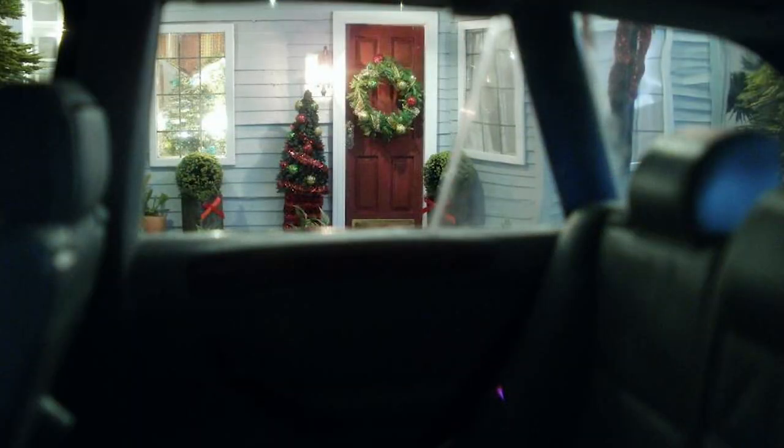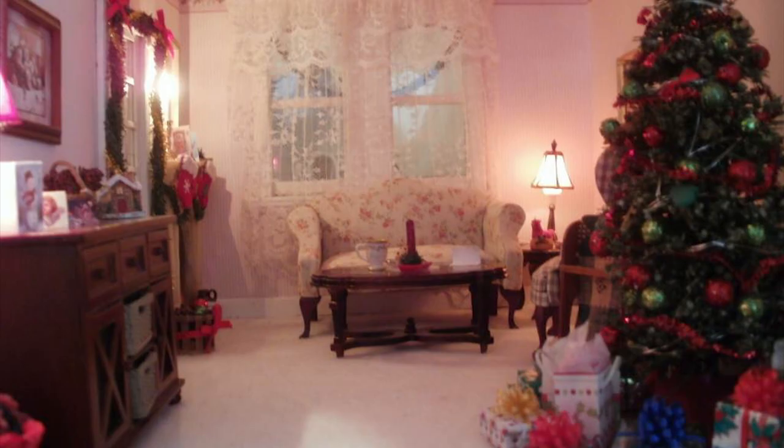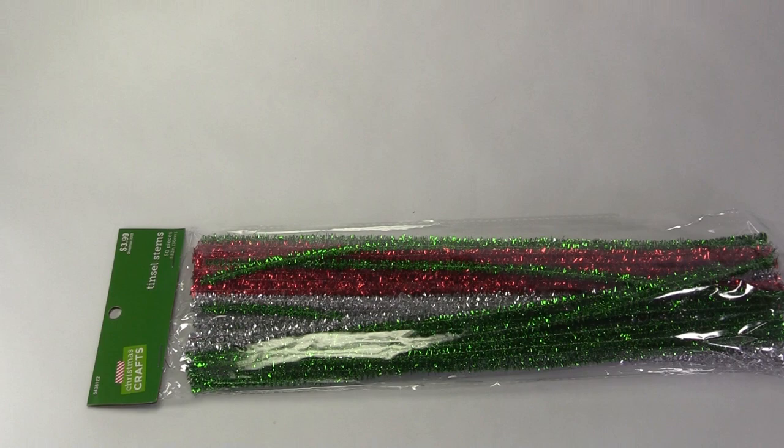Here are a few pictures of how they look when I've used them in some of my older dollhouses. These are like the metallic pipe cleaners I got at the dollar store, but in different colors.